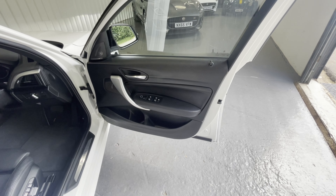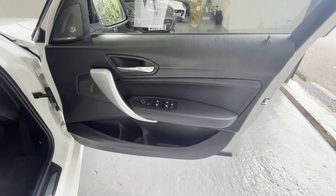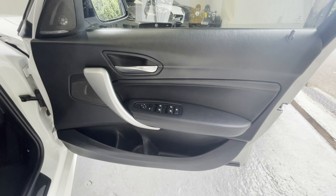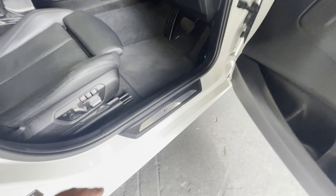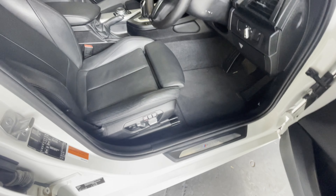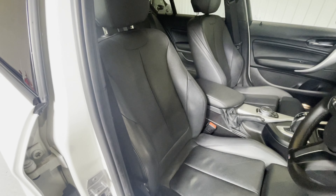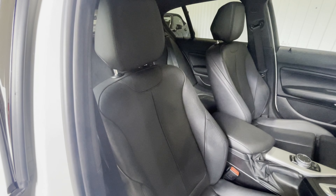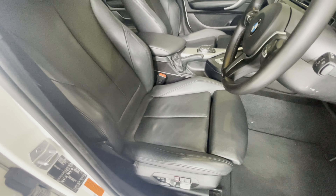We can see that if this car is good on the outside then it's fabulous on the inside — an unmarked, unblemished door card. The little scuff plate there is almost as it left the factory. And these beautiful seats, which are made with very good materials and are well designed so that they shouldn't wear, but nonetheless they are in fabulous order.